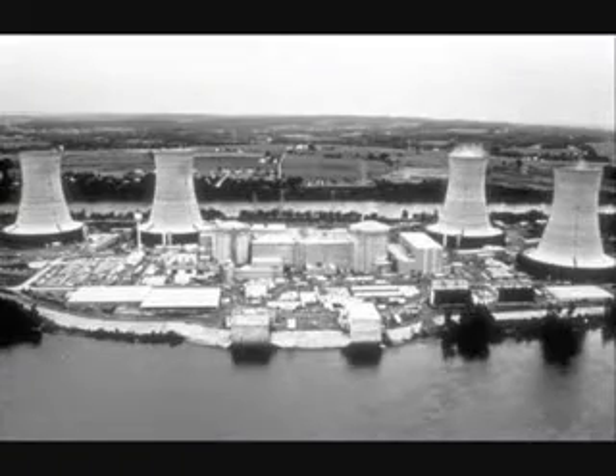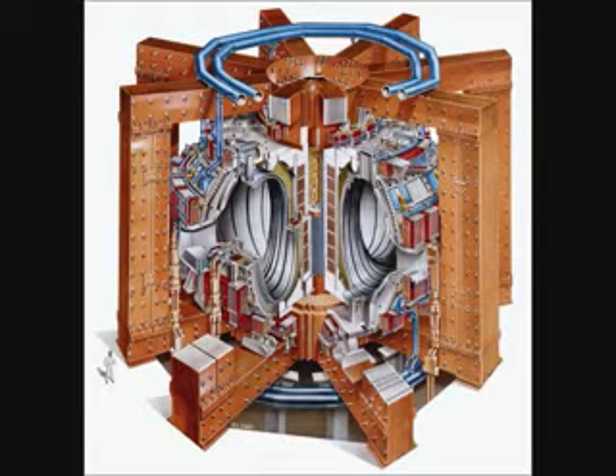There is a much lower risk using fusion power than fission power. To gain energy from the fusion reaction, conditions must be maintained perfectly. Anything wrong would result in the reactor shutting down, eliminating the chance of a catastrophic failure. The largest current experiment is the Joint European Torus, JET.